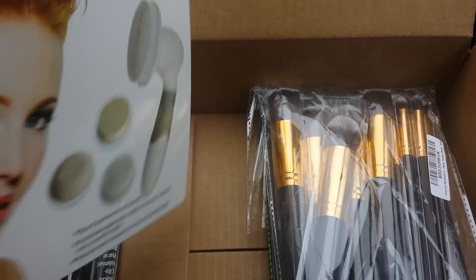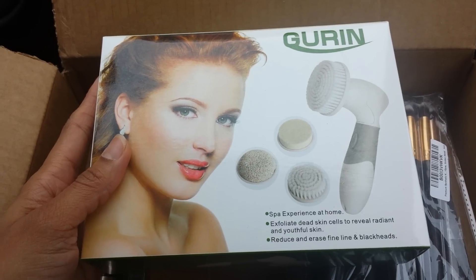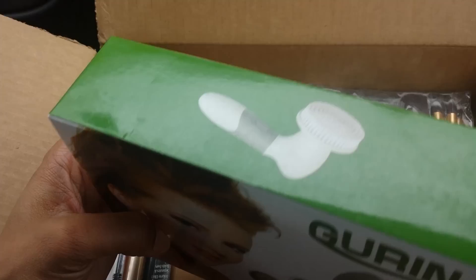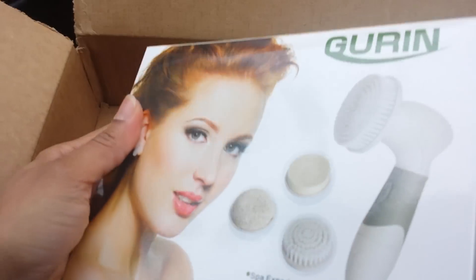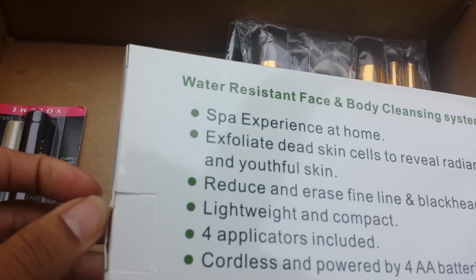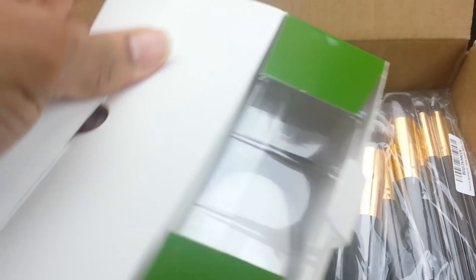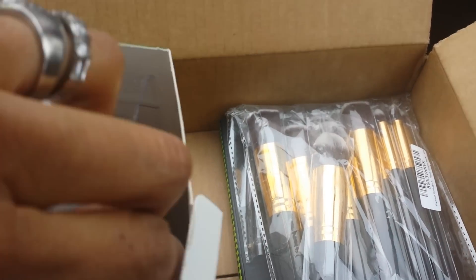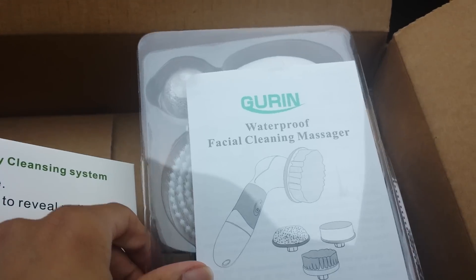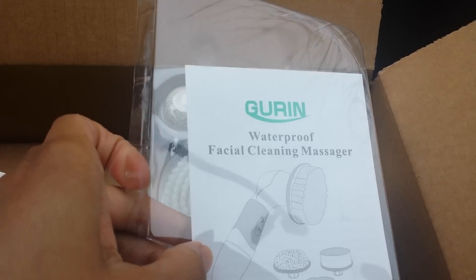So really quickly, I wanted to show you. First of all, I got this Gorin Spa Experience at Home Exfoliated Dead Skin Cells to Reveal Radiant and Youthful Skin, Reduce and Erase Fine Lines of Blackheads. And if I'm not mistaken, this was like $23. I know everybody does the Clarisonic or whatever it's called, but I just wasn't ready to get that one yet. So this is the one that I got — the Waterproof Facial Cleaning Massager.